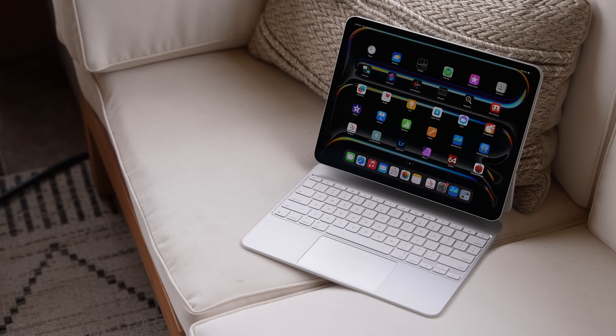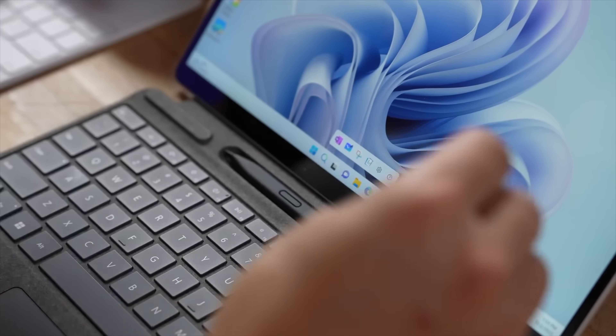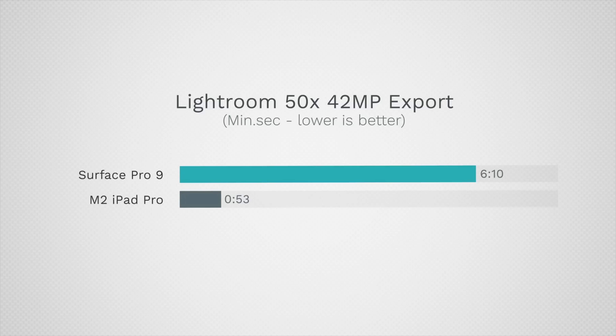Looking at battery life ratings, the Surface is rated higher than the iPad. Both are going to have killer battery life — so much better than previous Intel devices. Now we have to talk about software, because that's my biggest disappointment with the M4 iPad Pro. The hardware is incredible; if this had a desktop OS, even if it wasn't full macOS, this would be my everyday all-day device. But it is limited, whereas with the Surface you have a full desktop OS.